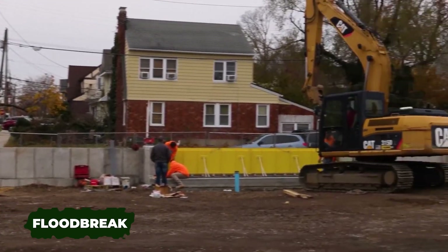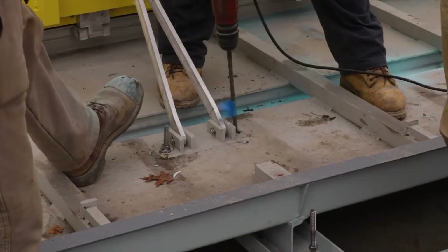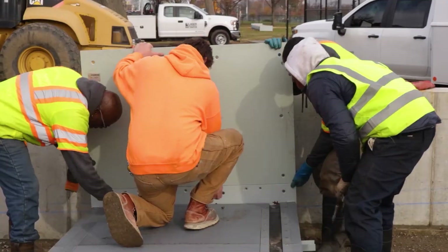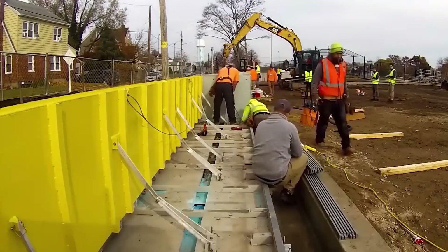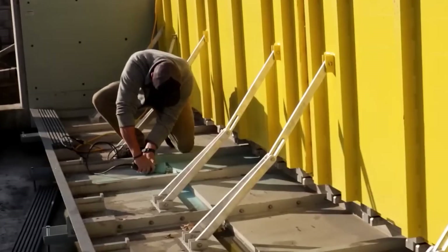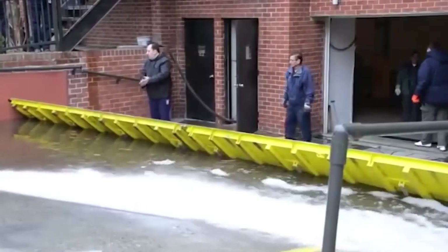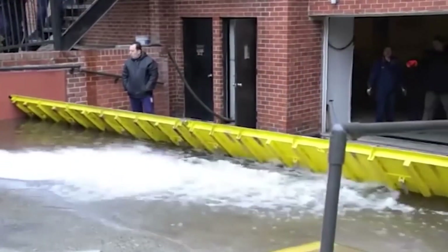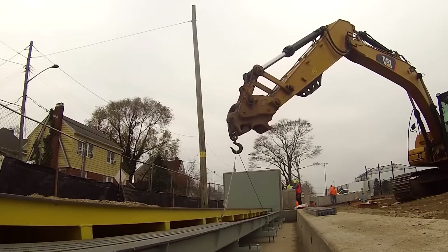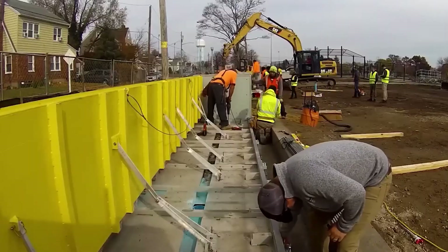Our inventory of inventions concludes with Flood Break barriers, which have been safeguarding properties from water damage since 2002. Chosen to enhance protection in areas affected by Hurricane Sandy, Flood Break's key advantage lies in its fully automatic operation, requiring neither electricity nor fuel. When correctly installed, it rises gradually with incoming water.